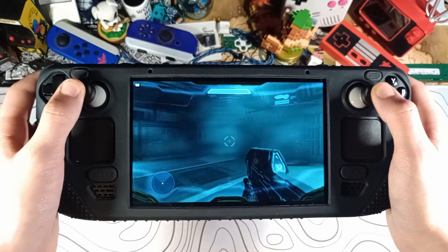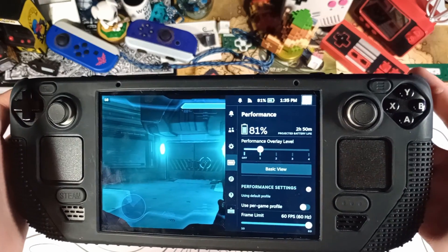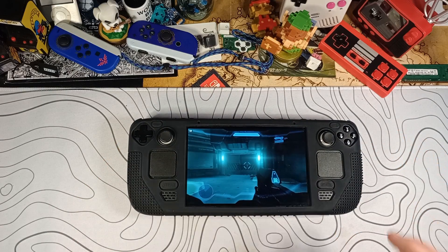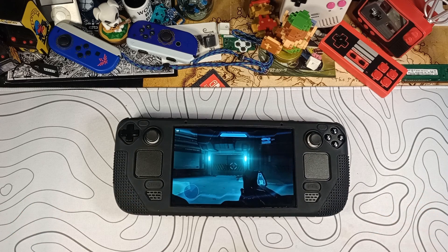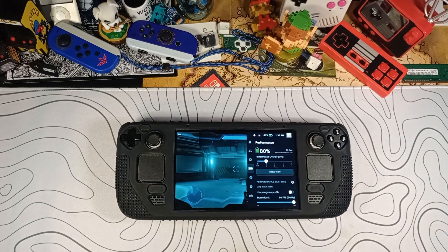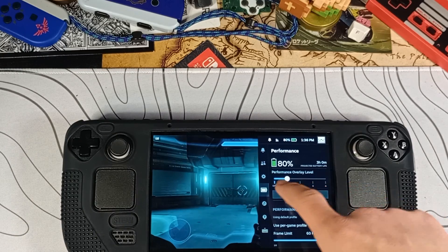This is Halo 4, which is a very old game at this point, so it's not that demanding. You can see that I get closer to three hours. But if you're playing a newer game, whether it be The Finals or Palworld, you can only expect to get about one and a half hours on a standard Steam Deck. In Halo 4 right here, we're sitting at right at three hours at 80% battery.